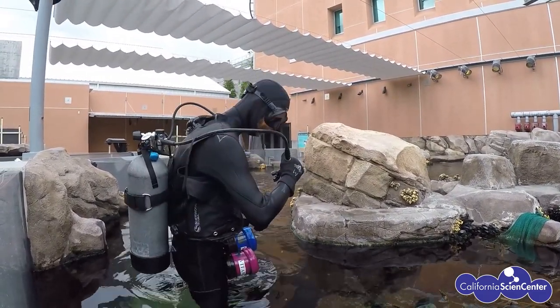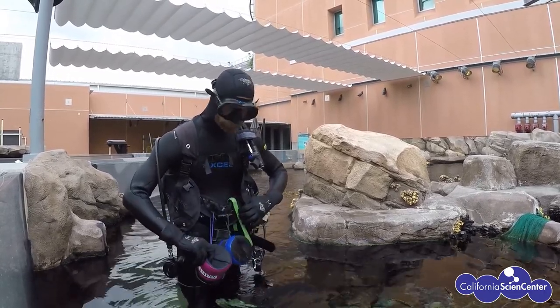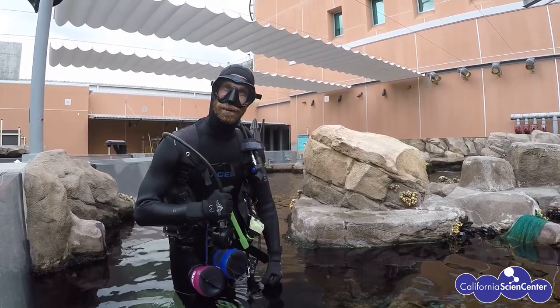Here I am — I have my scuba gear on. You can see I've got my food container, vitamins, and my tongs. I think we're ready for the feed. Let's dive on in, follow me!